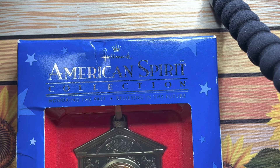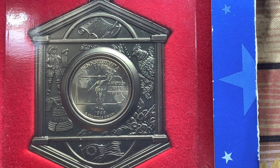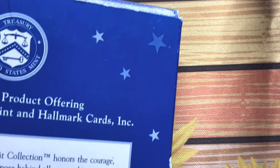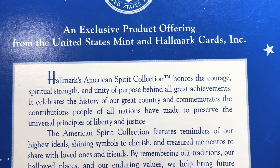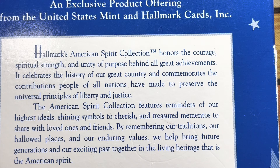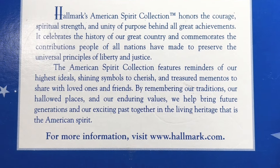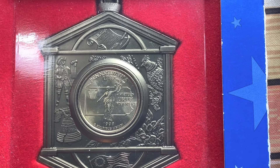First thing we have is this beautiful American Spirit collection. This is a Christmas tree decoration and it has the lovely Pennsylvania state quarter in it — absolutely lovely design. It is an exclusive product offering from the United States Mint and Hallmark Cards Inc. I'm not going to attempt to read that blurb, but it is a lovely lovely design.